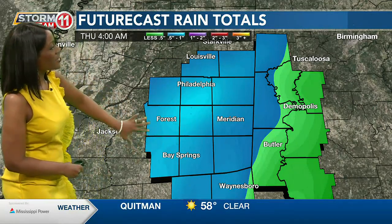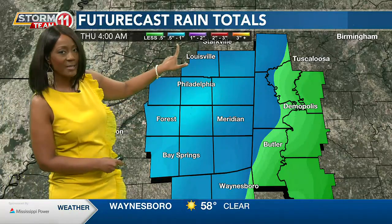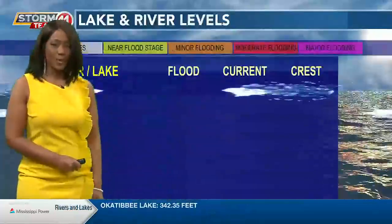As far as how much rain we could pick up with this system through early Thursday — generally you see that bluish coloring, so we're not expecting much more than an inch for most spots, although there could be some isolated spots that get a little bit more.